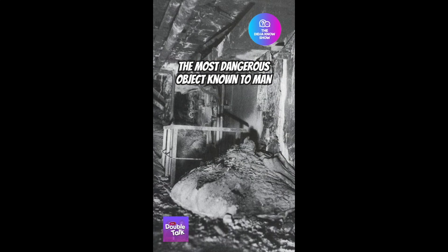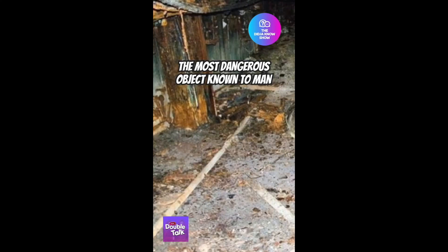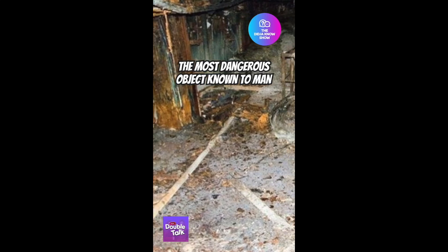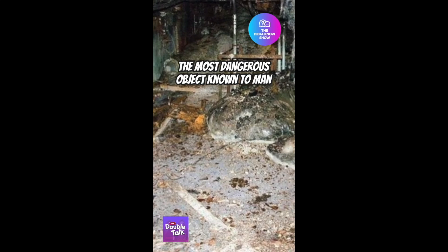It was so dense that it required shots from an AK-47 to break apart parts for analysis. At that point, the mass was only photographed by what was essentially a camera and a selfie stick from around several corners. Its toxicity has diminished over time, but I still want to drop by for a visit.